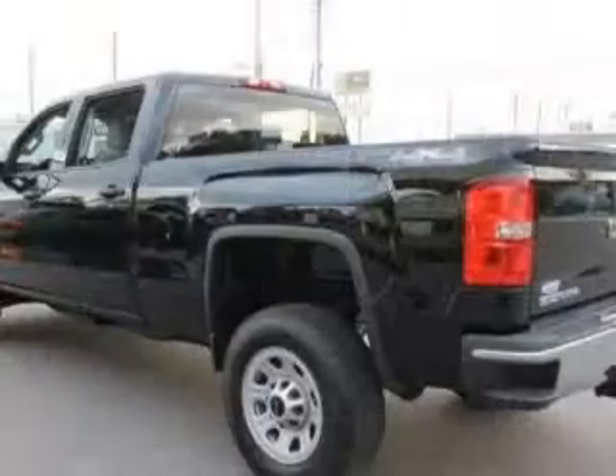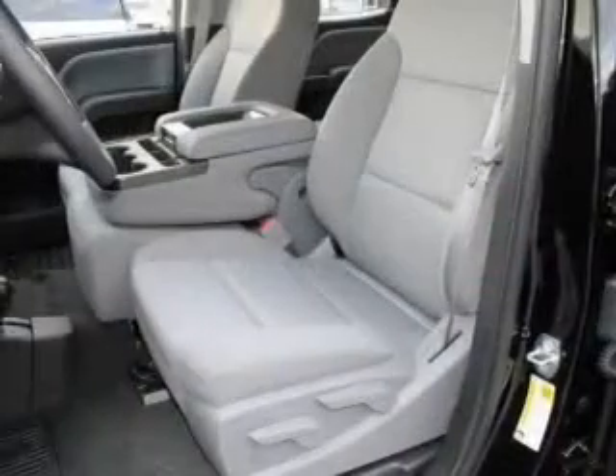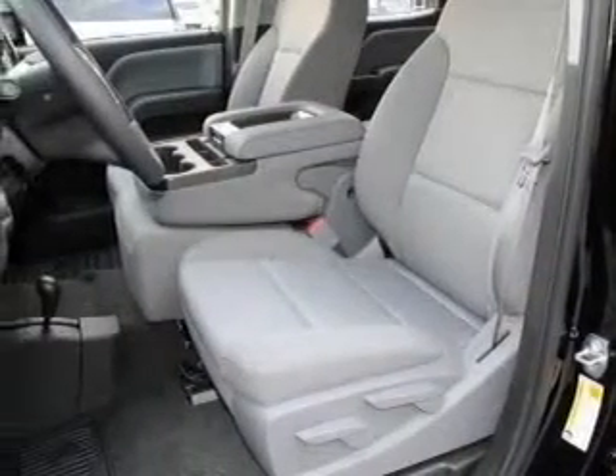Power Door Locks. Power Windows. Cruise Control. An AM-FM stereo with an MP3 player. Power Steering. An adjustable tilt steering wheel.